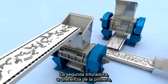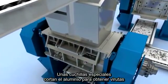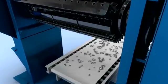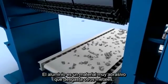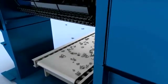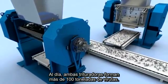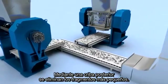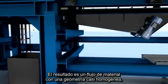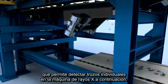Unlike the first shredder, the second one does not pound the scrap metal with hammers. Special blades cut the coarse aluminum parts into chips measuring some four to six centimeters. Because aluminum is an extremely abrasive material that wears out other metals, the blades are made of specially hardened steel. The two shear shredders can produce more than 100 tons of aluminum chips per day. A subsequent screening unit filters out the smaller parts, resulting in a material flow with nearly homogeneous geometry — making detection of individual fragments possible in the x-ray machine.